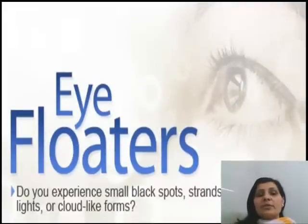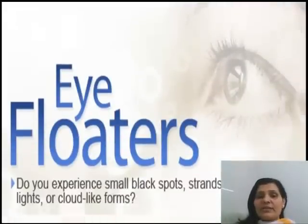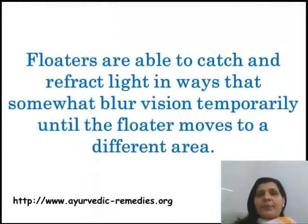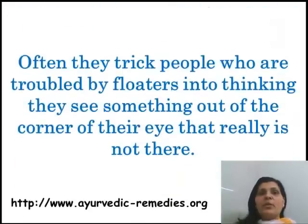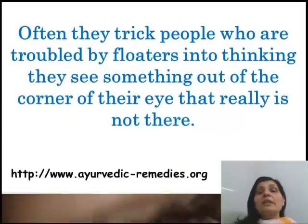Eye floaters — do you experience small black spots, strands, or flashing lights? Floaters are able to catch and reflect light in ways that somewhat block it temporarily until a floater moves to a different area. Often they trick people who are troubled by floaters into thinking they see something out of the corner of their eye that really is not there.